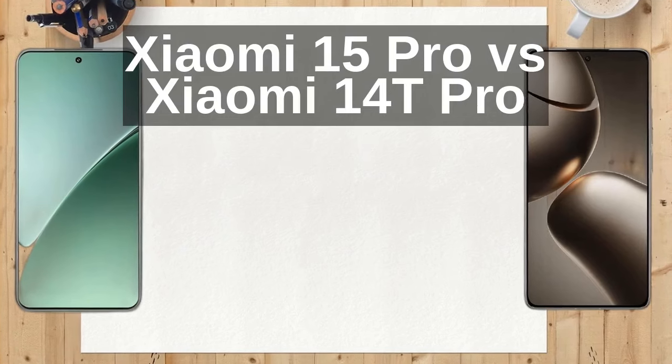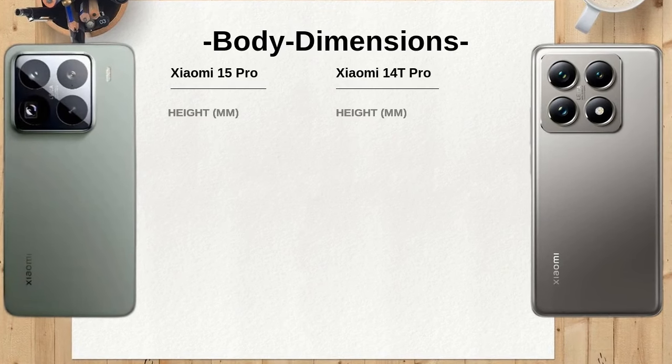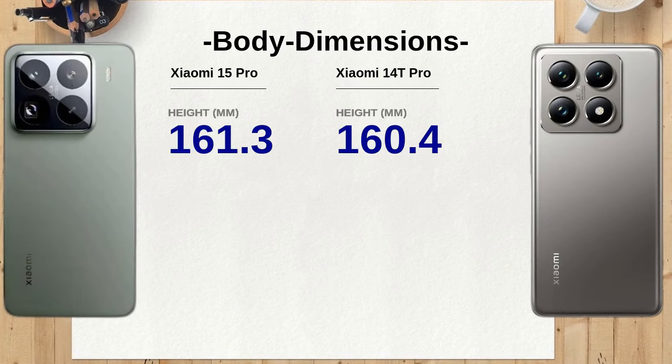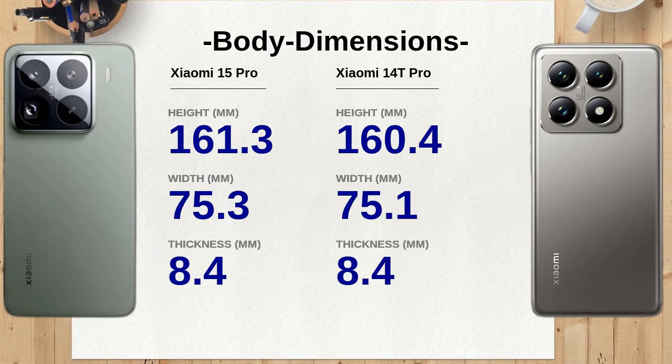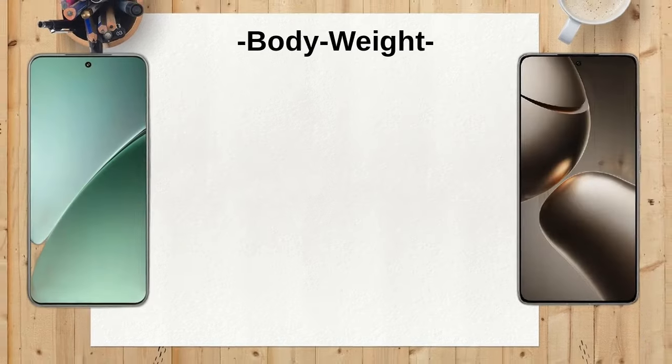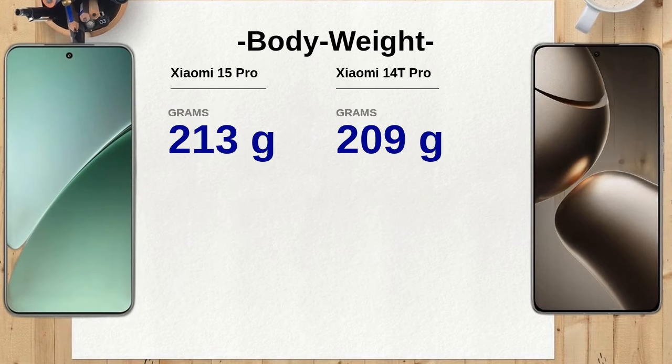When comparing the dimensions of the Xiaomi 15 Pro and the Xiaomi 14T Pro, the Xiaomi 15 Pro measures 161.3 mm in length, making it slightly longer than the 160.4 mm of the Xiaomi 14T Pro. This difference may seem minimal, but it can affect the overall handling and ergonomics of the device, especially for one-handed use.